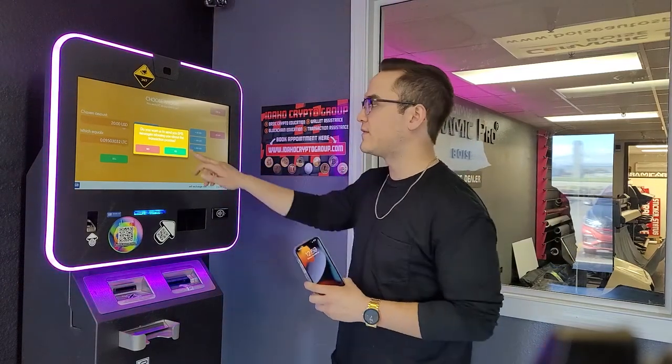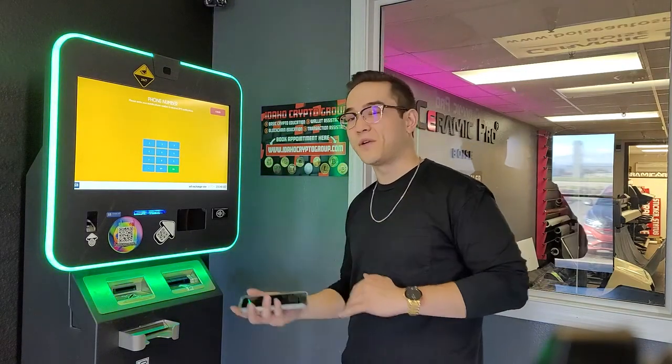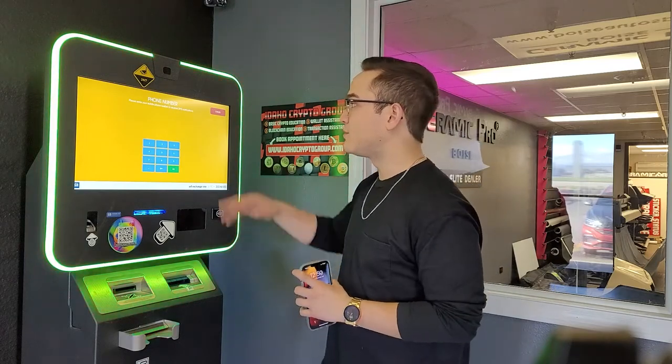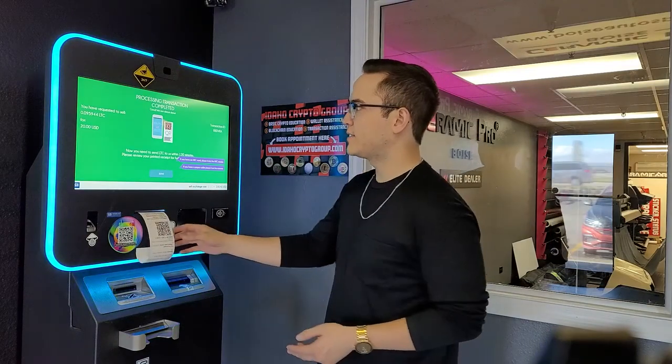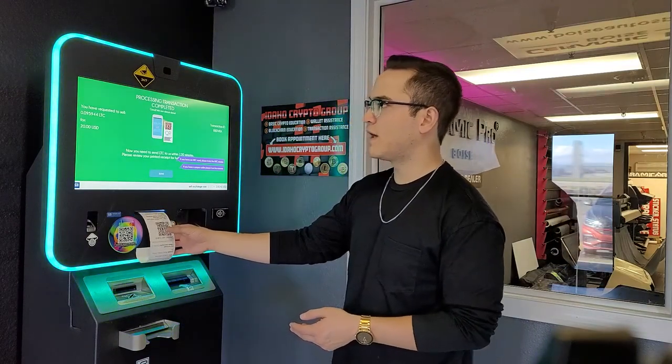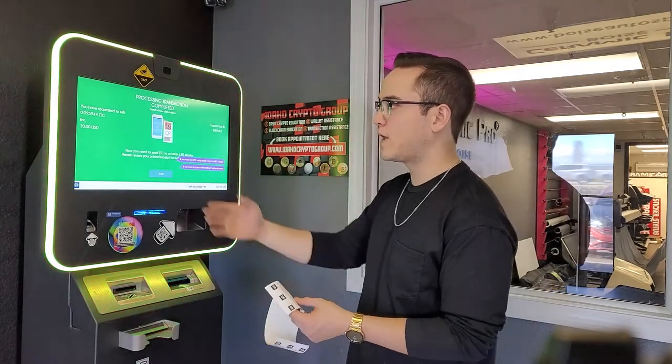When you're selling crypto, the machine has to make sure your coin goes through all the blockchain confirmations first before it actually spits the cash out. It's a good idea to have it send you text messages in case it takes a while. The selling process can take a little bit longer than buying — sometimes 30 minutes to an hour. Go ahead and enter your phone number.